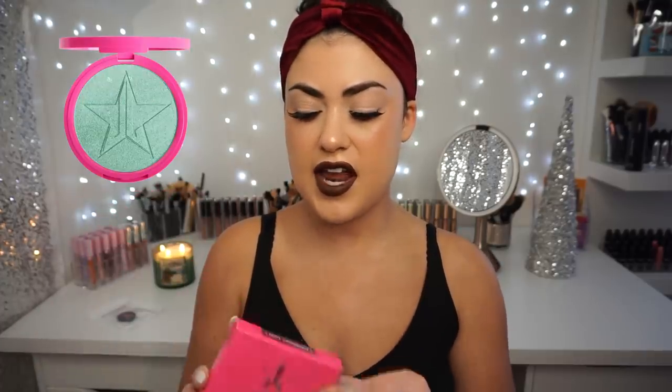I got a skin frost in the shade Mint Condition, and I do already have this in my collection, so I'm going to set this to the side. Then we have a velour liquid lipstick in the shade Can't Relate — I also already have this. It's from the new holiday collection with the white glittery caps; it's a beautiful nude I've been wearing very often. I actually wore it in New York City, so I love this nude — it's a perfect nude for me.